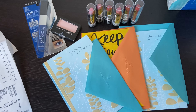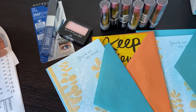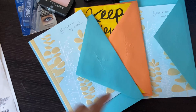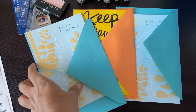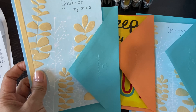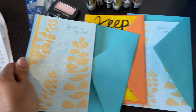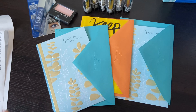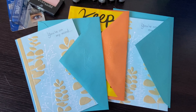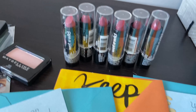I did two transactions on my mother-in-law's card to make my out-of-pocket cost less. The first deal was the Hallmark card deal — this week if you buy three Hallmark cards at two dollars or more, you get three dollar extra bucks. I had a CRT for four dollars off three Hallmark cards, so I used that.